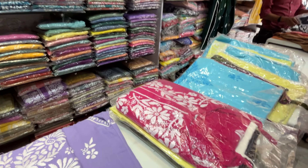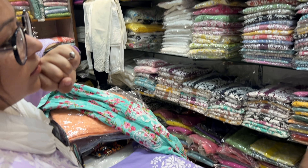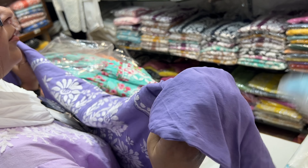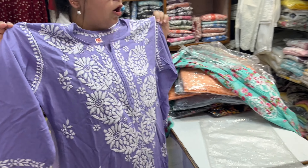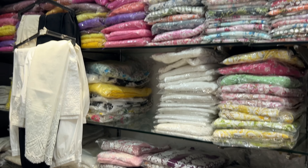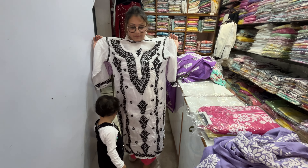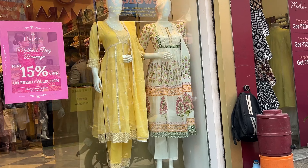They had such a good and awesome collection with reasonable rates — starting from 600 rupees and going up. You can buy in rayon, modal, and silk — whatever fabric you want for chicken curry work, you can get here. You can also get printed options. It was a small shop, not in the middle of the market, but I found it and it had a very good collection.